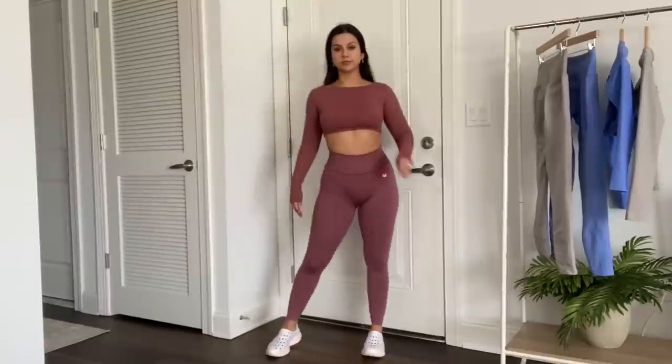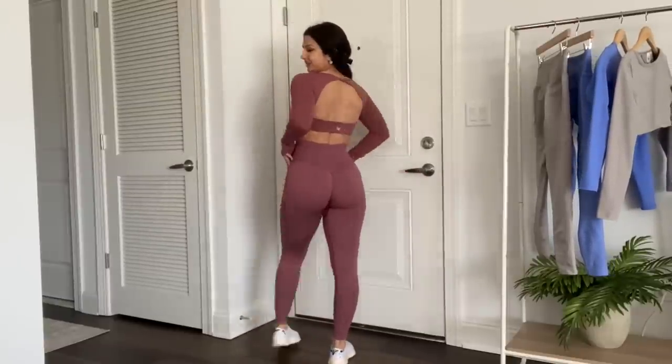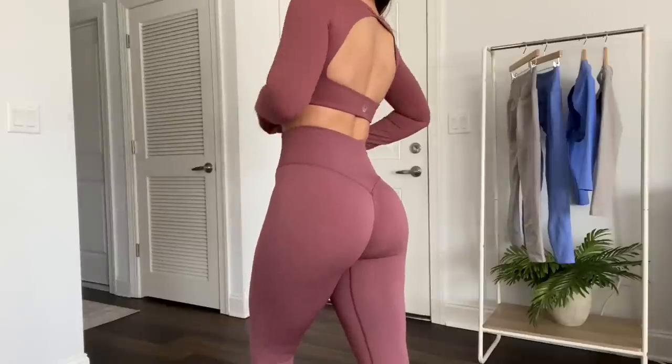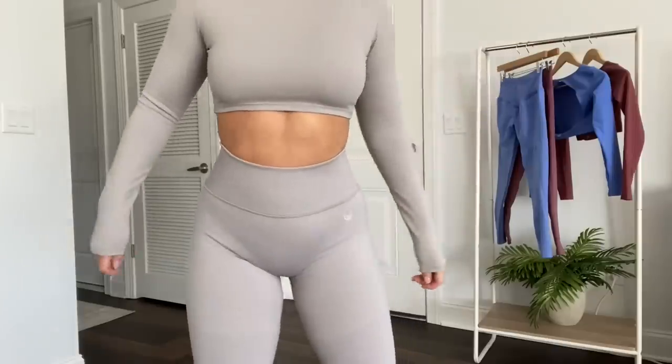For those of you who ordered this legging during the last launch, I want to ask — please comment down below your thoughts! Before we sign off, I did want to briefly go over the tops. These are the open back long sleeves that match the leggings — I do love a good long sleeve and it looks so elegant. But being somebody who rarely works out in long sleeves, I could really use a sports bra. The leggings are already so flattering, so a functional sports bra that's equally flattering feels like the logical next step — and some shorts thrown in the mix too.